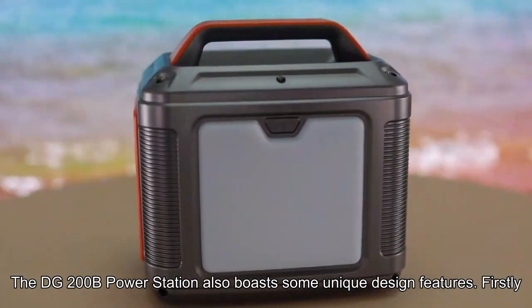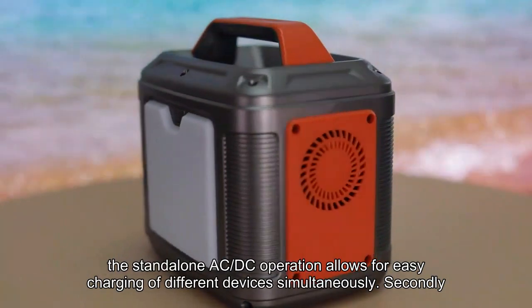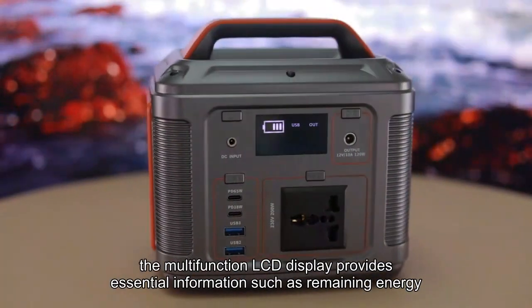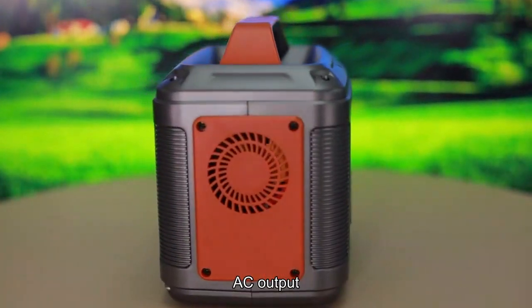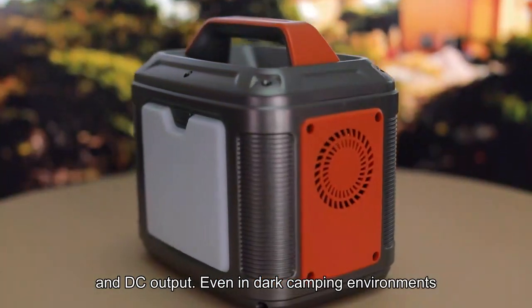The DG200B Power Station also boasts some unique design features. Firstly, the standalone AC and DC operation allows for easy charging of different devices simultaneously. Secondly, the multifunction LCD display provides essential information such as remaining energy, charge and discharge status, AC output, and DC output.